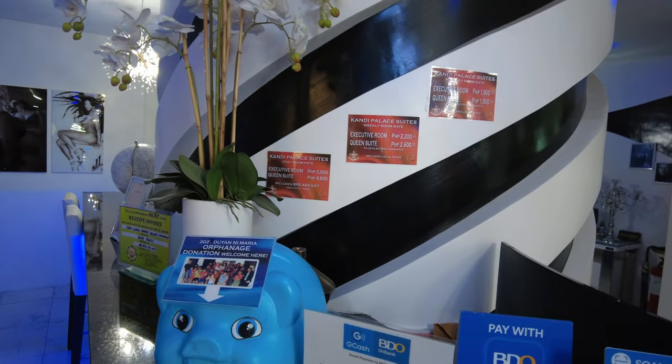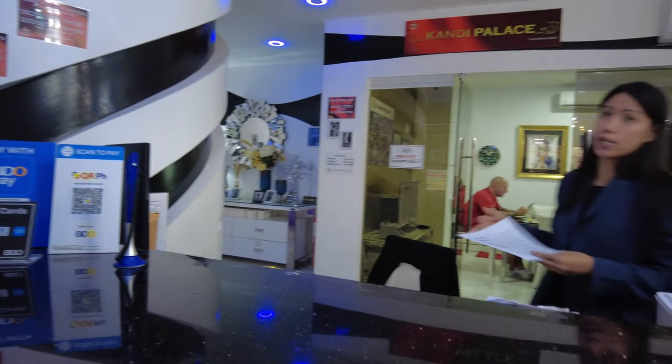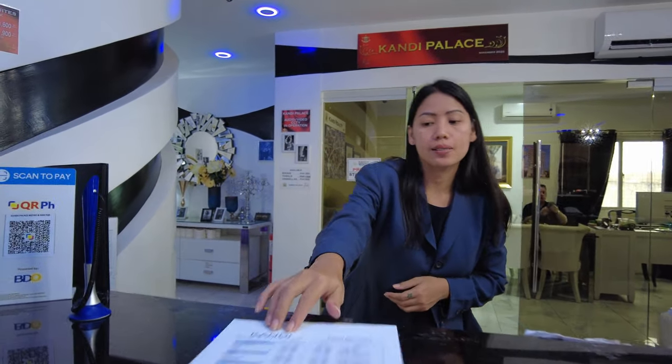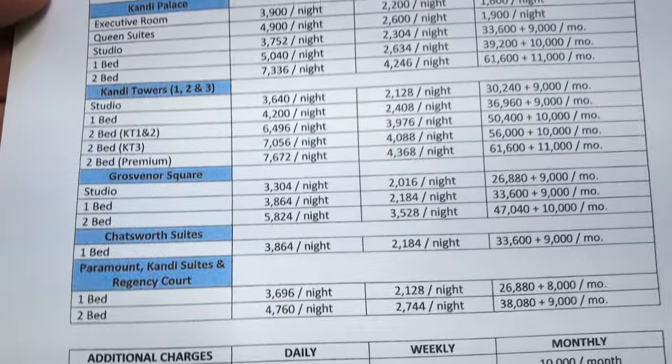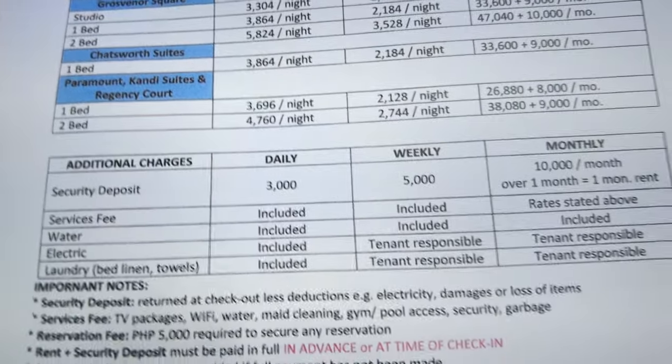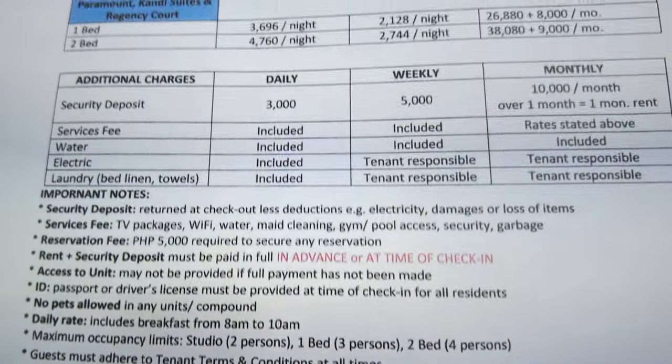Actually, we have two types of rooms here — we have hotel rooms and condo units. Yes, here's the price — oh my gosh, all right, perfect. All of the hotel rooms are located on the second floor. The condo units are on the upper levels. Let me get that last little bit — you guys can pause on this if you'd like.